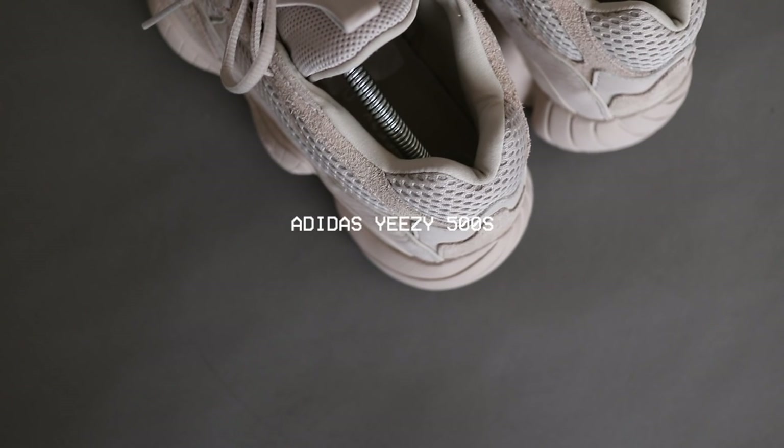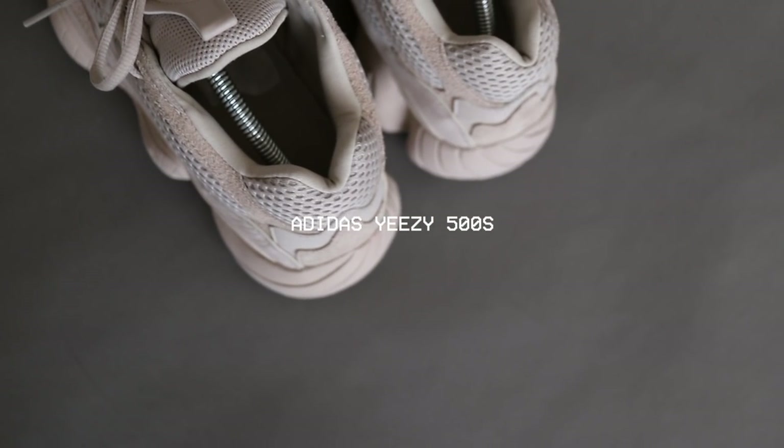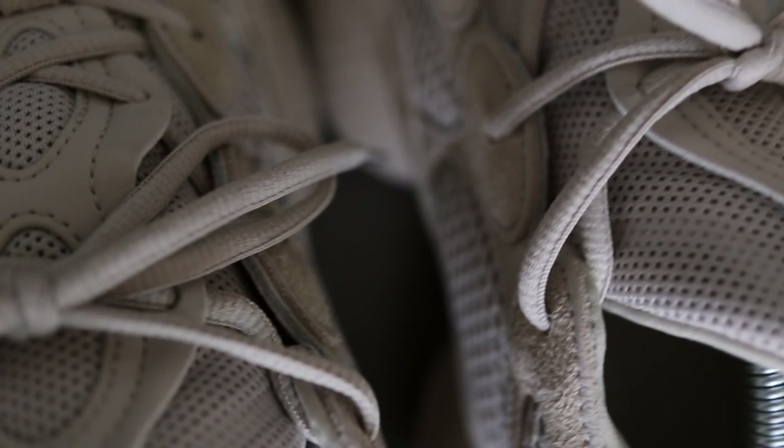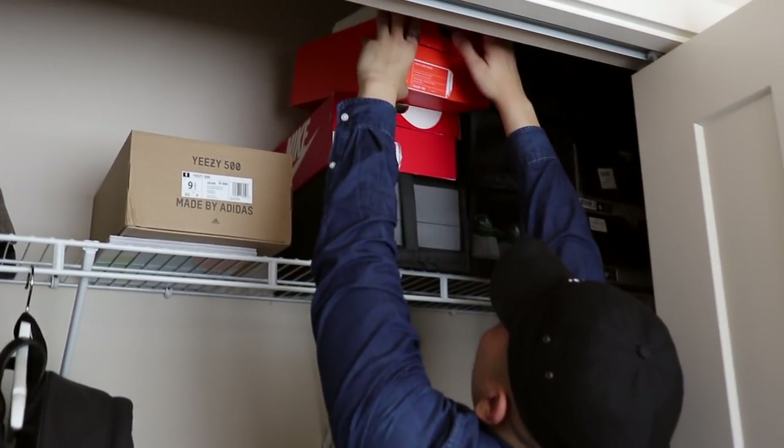I don't want to talk about the UZ500s too much because I have a big recent pickups video coming soon. But this was definitely a splurge for me — I've been having a good year with my business, clothing line, and YouTube, so I wanted to celebrate that. Another pair I really want to talk about are these right here.